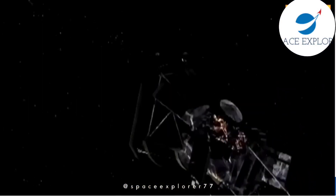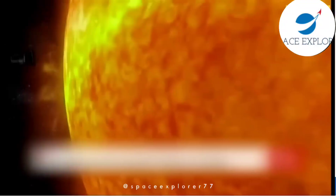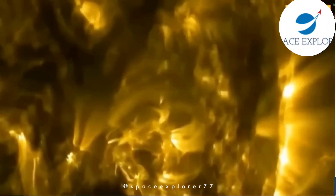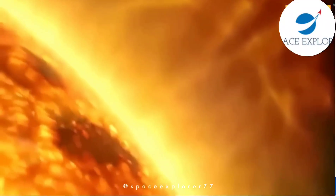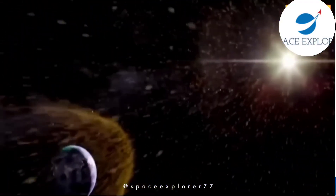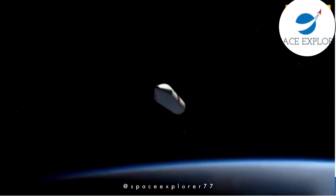So, what can we expect from Aditya L1? Well, besides enhancing our understanding of the sun's behavior, it might also help us unlock secrets about the origins of the solar system and even provide insights into other stars. As we look to the skies, India's Aditya L1 mission reminds us of our quest for knowledge and the wonders of our universe.